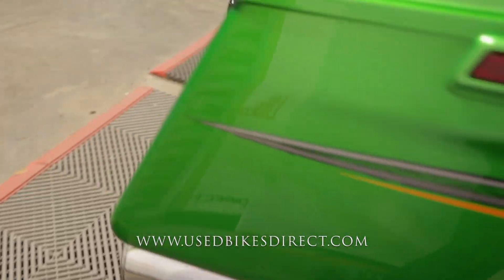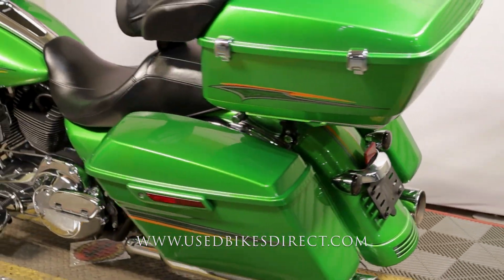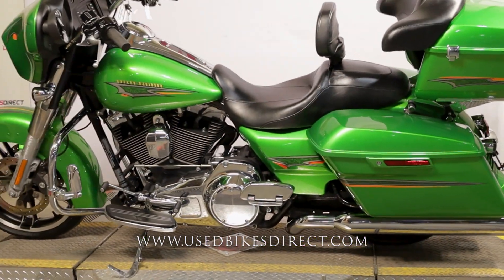Let's go ahead and fire it up and listen to how she sounds. [Engine starts] Be sure to find us on the web at usedbikesdirect.com or give us a call with any questions at 866-576-2453.